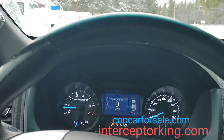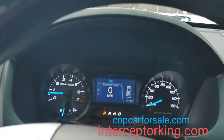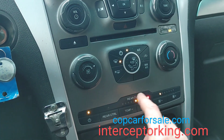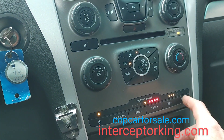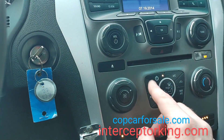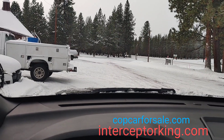Hey, what's up you guys, Interceptor King here. I'm in this 2014 Ford Utility Interceptor — runs and drives perfect, it's got 110,000 miles on it. This has the rear climate control, which like 95% of these don't have. Usually it's just a blank panel right here. It just took me about 20 minutes to get the snow off the vehicle.